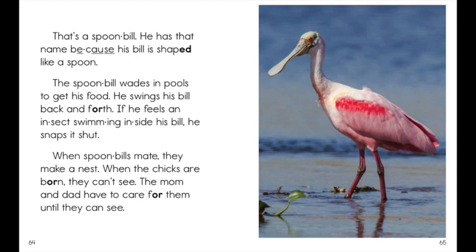He swings his bill back and forth. If he feels an insect swimming inside his bill, he snaps it shut.